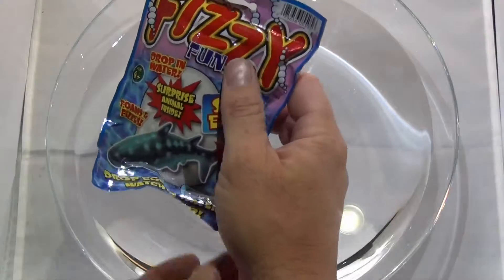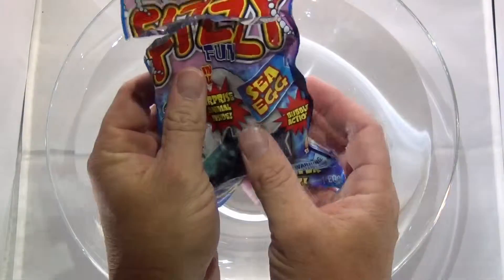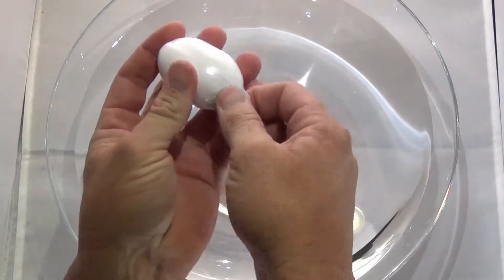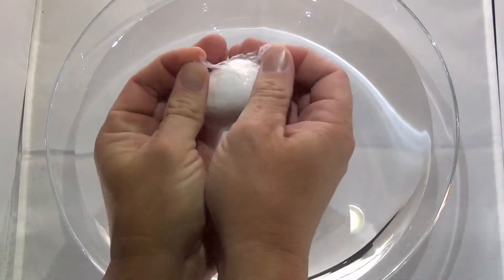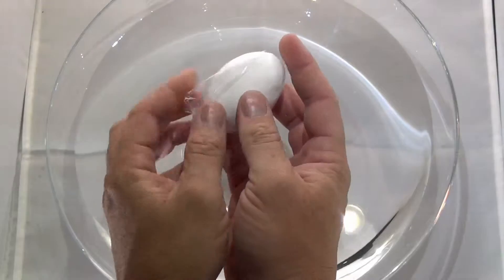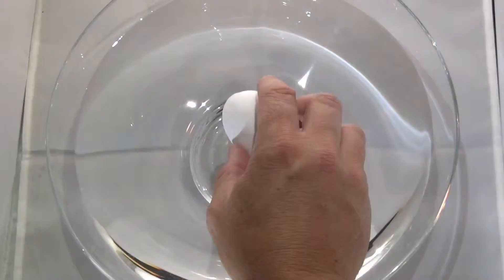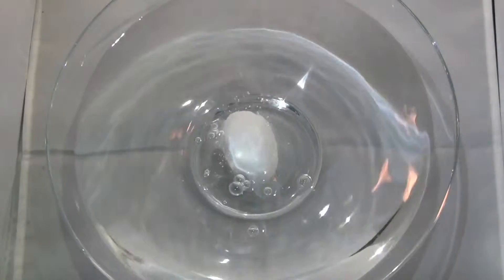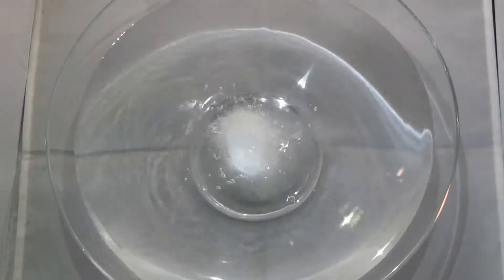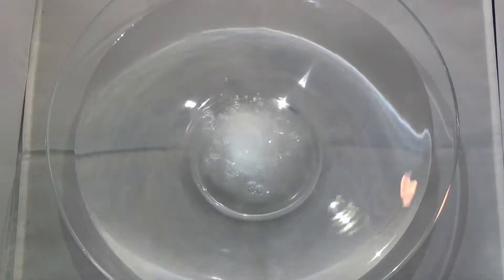Hello boys and girls! Today we're going to see what's inside the Fizzy Fun Aid. I bet you can't guess what's inside! I'm going to see what's inside the Fizzy Fun Aid.